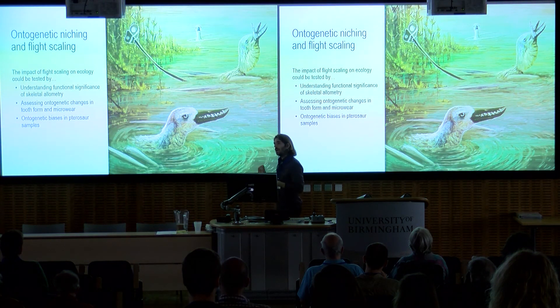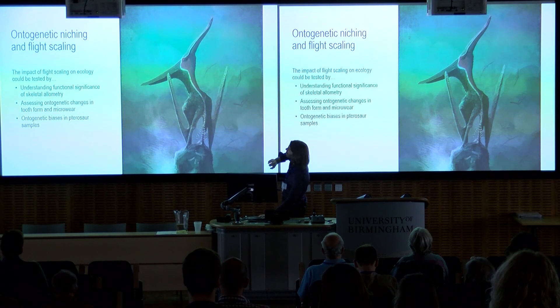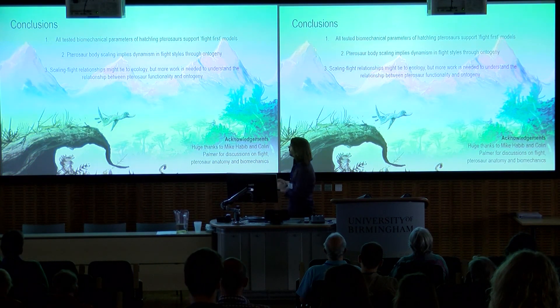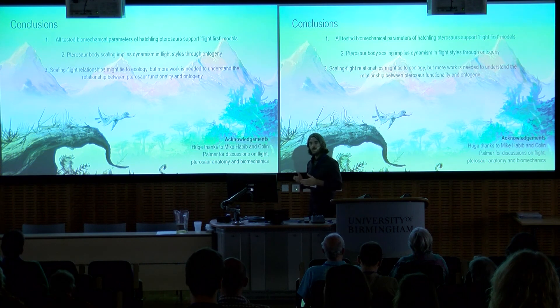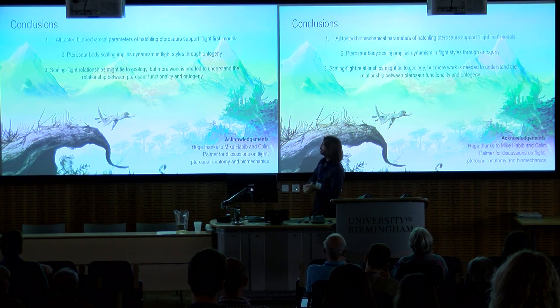We need to start looking at pterosaurs more holistically to understand how functionality and ontogeny are related — things like understanding skeletal allometry, looking at differences in tooth wear between juveniles and adults, and looking for biases in pterosaur samples like we see in Pteranodon: we have only one juvenile Pteranodon specimen out of a thousand known specimens, all the rest being sub-adults and adults, suggesting juveniles were living in a different place. That might reflect changing niches as they grew. In summary, everything we tested biomechanically about hatchling pterosaurs supports the flight-first model, and we see a lot of dynamism in pterosaur body scaling that needs to be understood as part of a bigger picture of pterosaur ontogenetic niching.